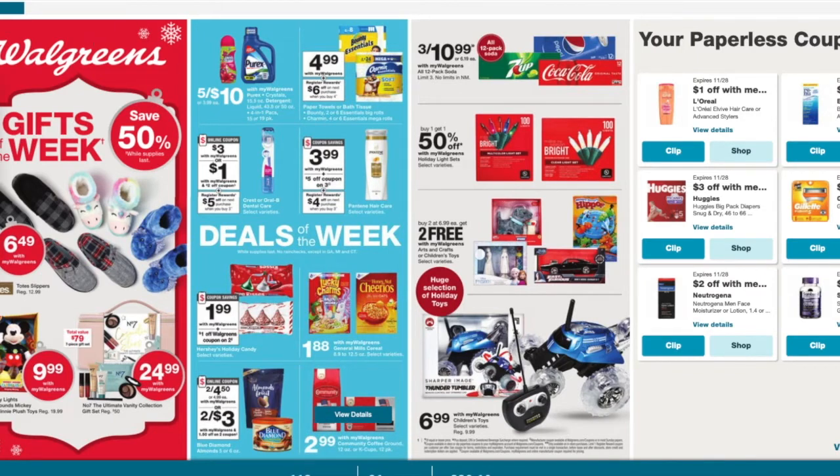The Hershey's Kisses are on sale for $1.99. It looks like there's a dollar off two Walgreens coupon. So you guys want to do that, and it comes out to be $1.49 a piece.